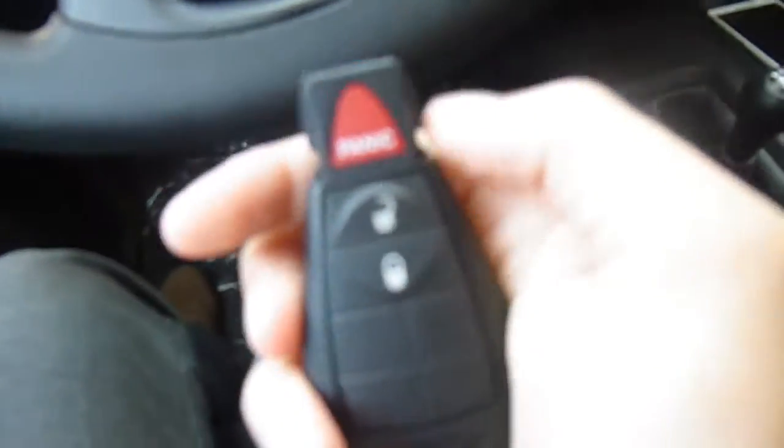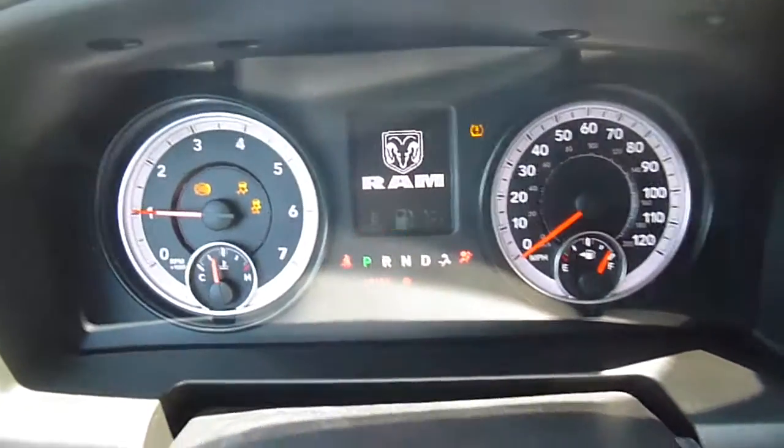Your key looks like this — lock, unlock, and panic. I'm going to go ahead and plug this in and start it up. Here is a look at the back.